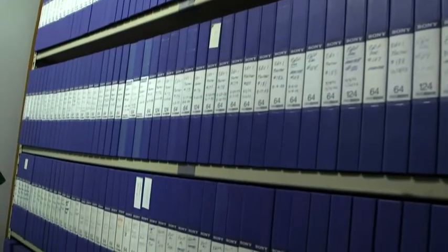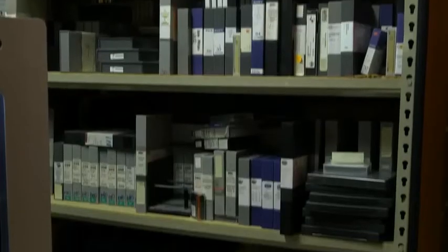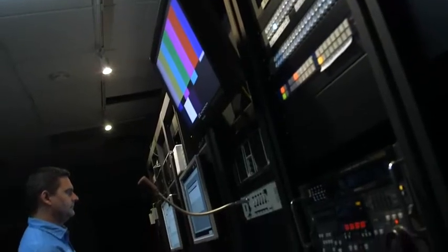In the past, our industry had used video tape for all phases of production — shooting, editing, and storage. The tape and equipment was proprietary, expensive, and required real-time transfer to and from our editing equipment.